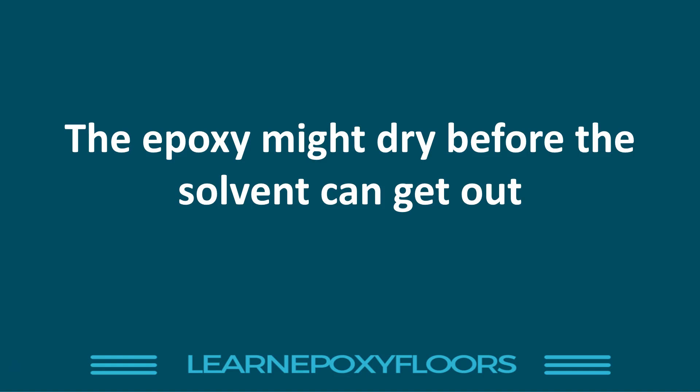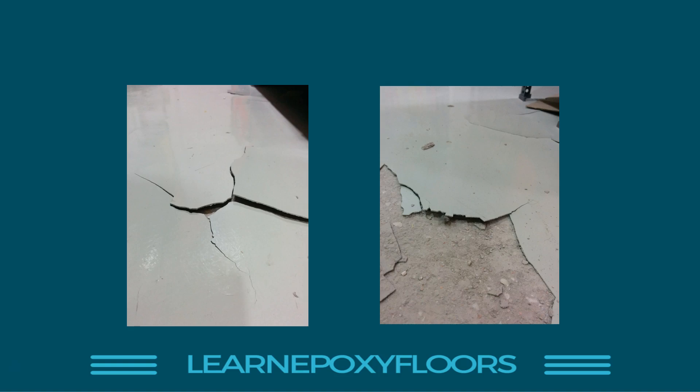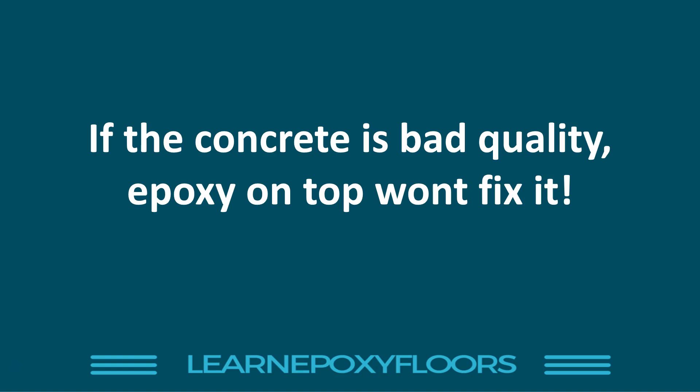Number three: the crappy concrete disaster. This is what happens when you apply epoxy on really bad quality concrete. You might think it's a great product and it'll be fine, but here are two examples where we applied a very thick layer of epoxy on really bad concrete — it lasted a few months and then just started cracking. When the epoxy breaks, you get a top layer of concrete that stuck to the epoxy and came off. The concrete was too weak for the epoxy.